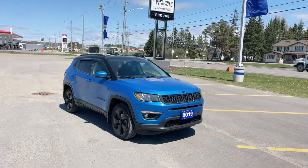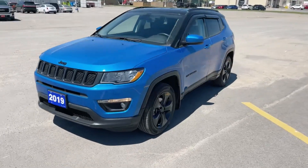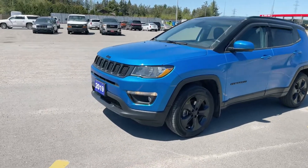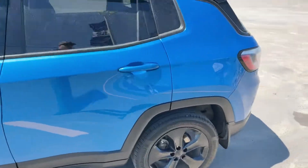Stock number 5288, that's 228, is this 2019 Jeep Compass all-wheel drive. What a great looking vehicle this is. I love this blue color with the black on top and the black accents. You've got the fog lights here out front. Nice black 18-inch wheels on this five-passenger SUV.